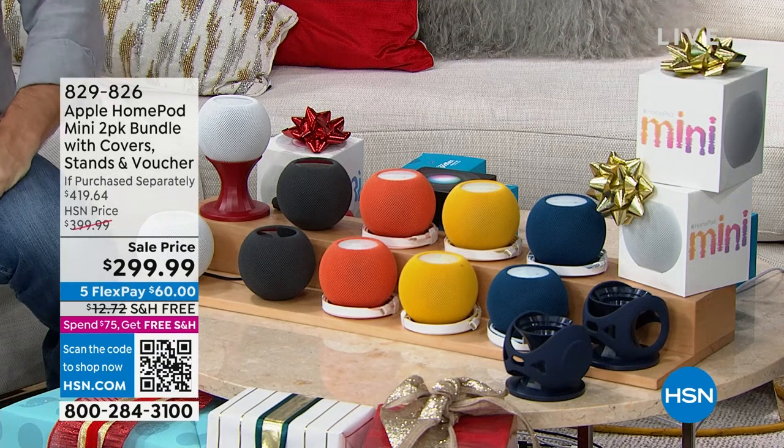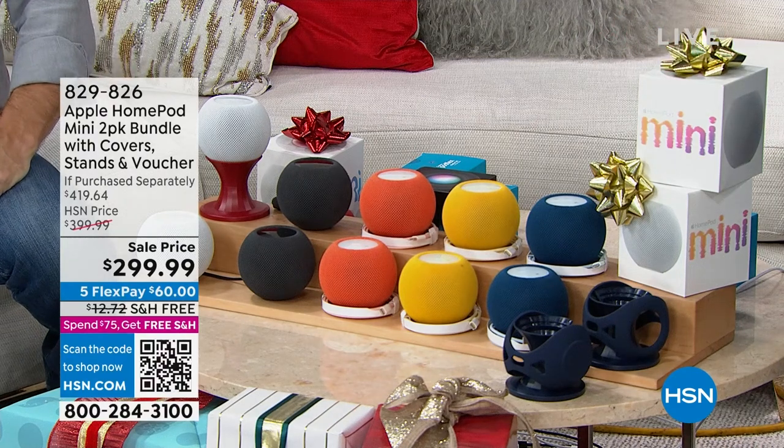I want to show you we've got different colors. So either you get two in the white, two in the black, two in the orange, two in the yellow, or two in the blue.